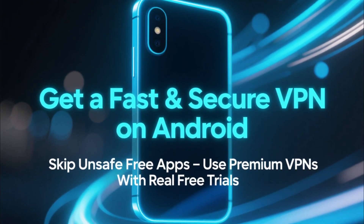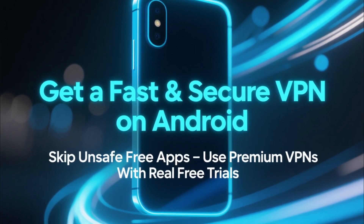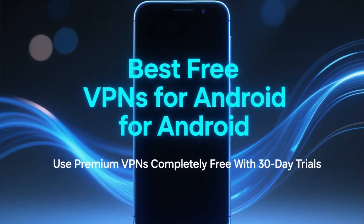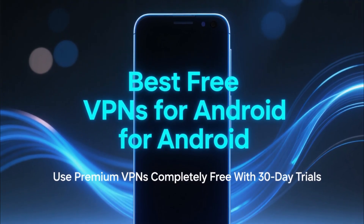So instead of relying on unsafe free apps, the best way to get a fast and secure VPN on Android without paying anything is to use premium VPNs that offer real free trials. In this video, I'll show you the best VPNs you can use completely free on Android thanks to their 30-day trial periods.